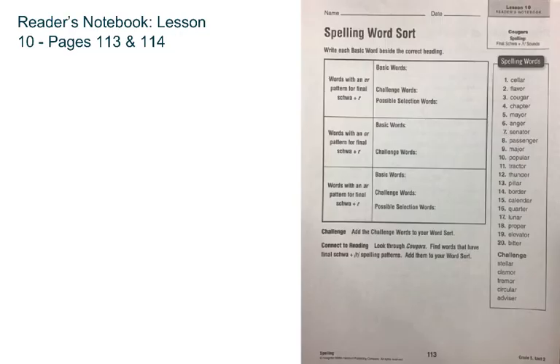So page 113, we have three rows that we're working on today, and you're working on words with an ER pattern for the final schwa plus R. That just means words ending with ER, the letters E plus R. E is your schwa and R, so you're adding ER at the end. An example of that would be like the word chapter — C-H-A-P-T-E-R, chapter.